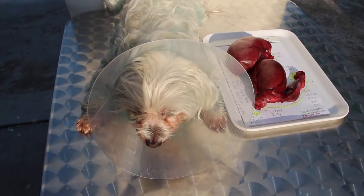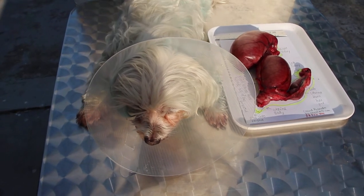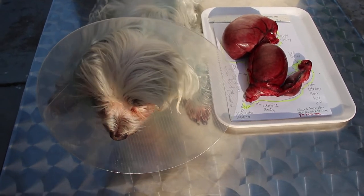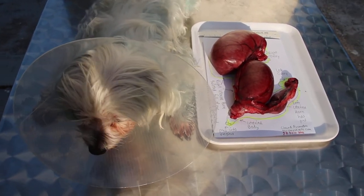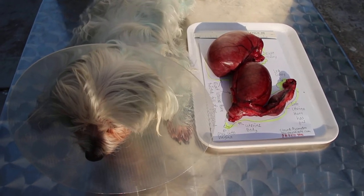Before surgery this morning, I gave an IV drip of normal saline, plus broad-spectrum antibiotics, plus a bit of fluid support.